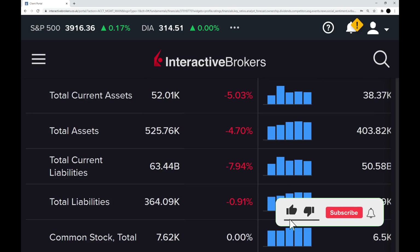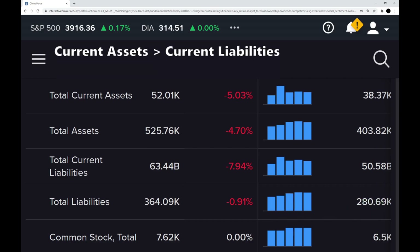Just want to say thank you for watching — please leave a like if you've enjoyed the video and consider subscribing. Now, step five: current assets greater than current liabilities. AT&T's current assets are $52 billion, but the current liabilities are $63.44 billion, so that is a fail — they cannot pay off their current liabilities with their current assets.